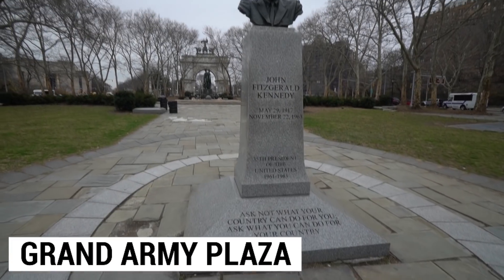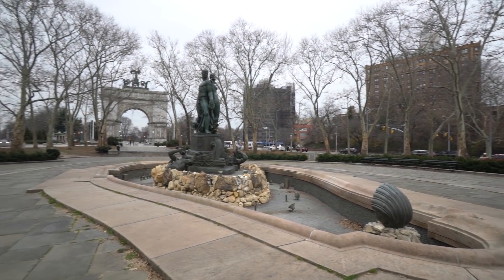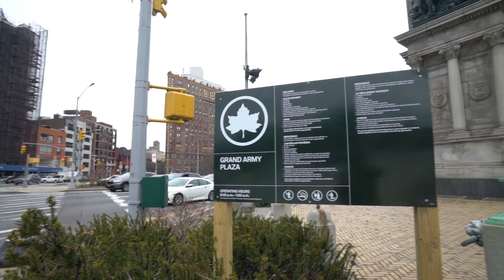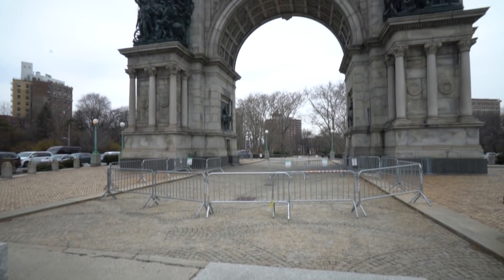We've gotten to the Grand Army Plaza — this place is awesome. It's got its own arch, a little Arc de Triomphe of Brooklyn. You'll find busts of John F. Kennedy and some cool statues and fountains as you head towards Prospect Park. This archway is called the Soldiers and Sailors Archway Memorial — it looks so similar to the Arc de Triomphe in France that I would not be able to tell the difference. It was under renovation until 2020, so you can come take a look at it now. Let's enter the Prospect Park area.